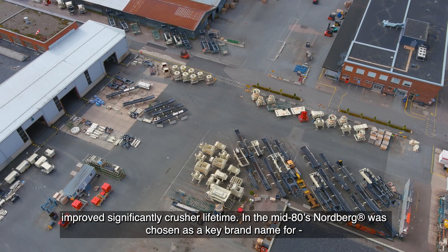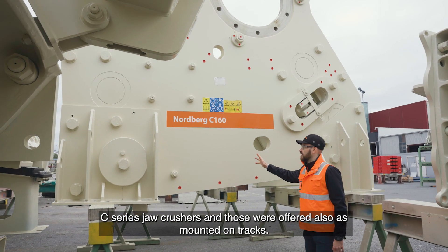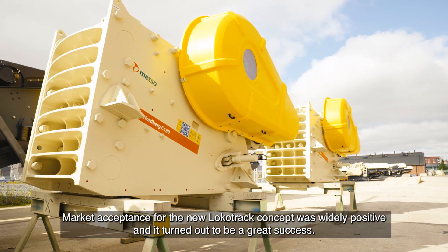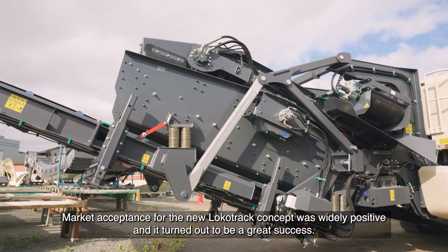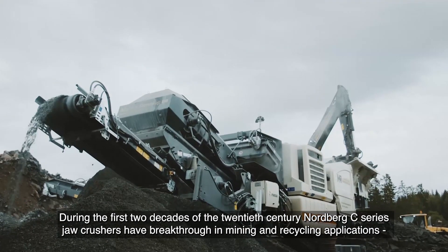In the mid-80s, Nordberg was chosen as a key brand name for C-series jaw crushers, and those were offered also as mounted on tracks. Market acceptance for the new Lokotrak concept was widely positive and turned out to be a great success.